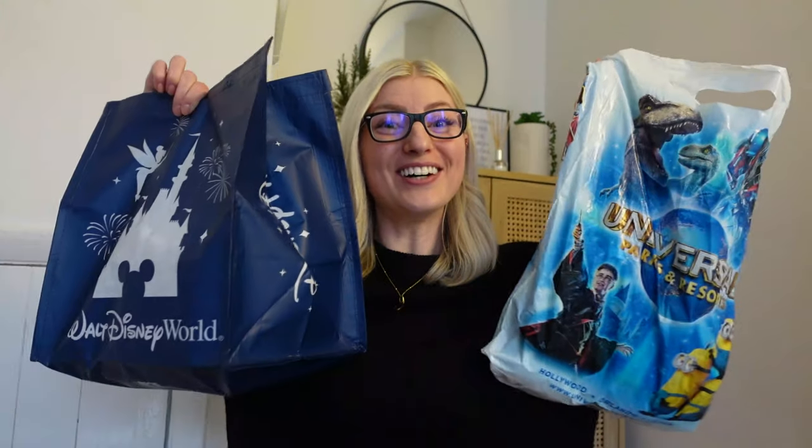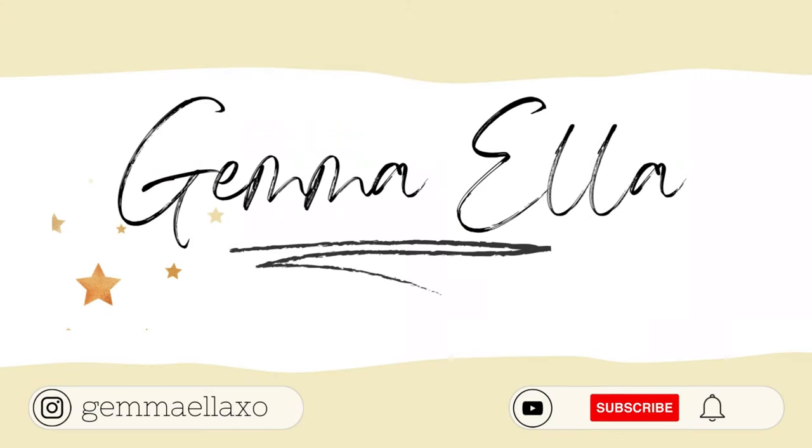Hello everyone and welcome to the Florida Horn. I have been meaning to do this for ages — we got back from our trip in November and it is now February.